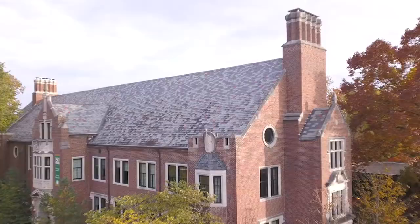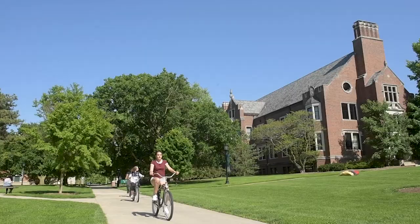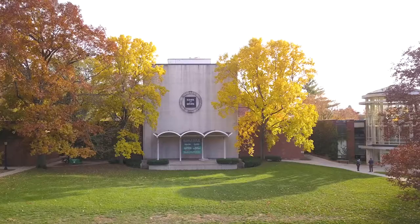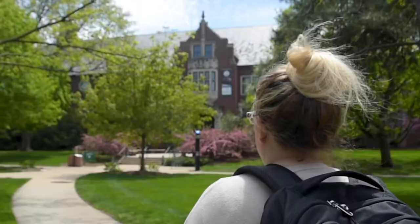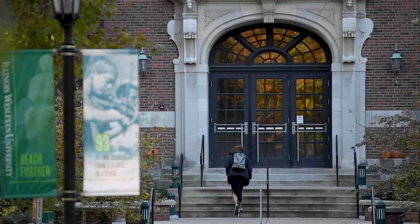The arts have always played an important role at Illinois Wesleyan and remain a vital part of our community. On the south end of the main quad, three facilities are the primary hosts of our fine arts majors. Presser Hall, one of our campus' most iconic buildings, is home to our music program.